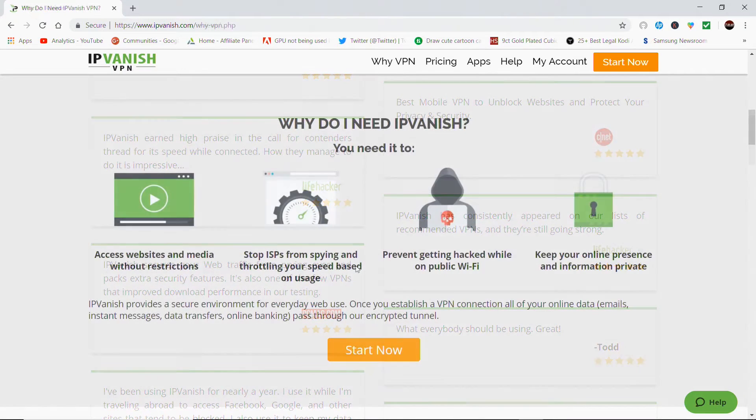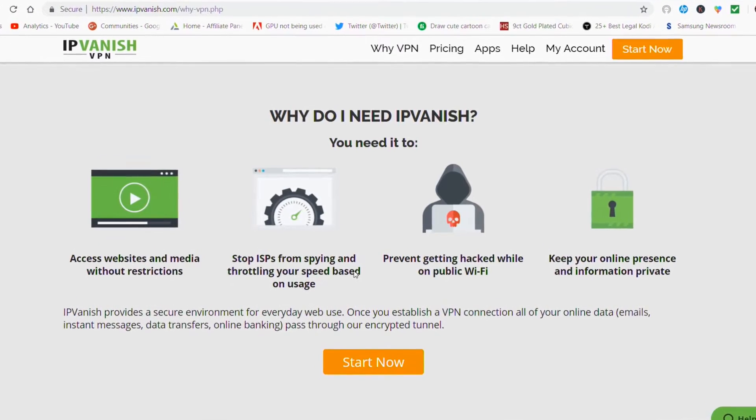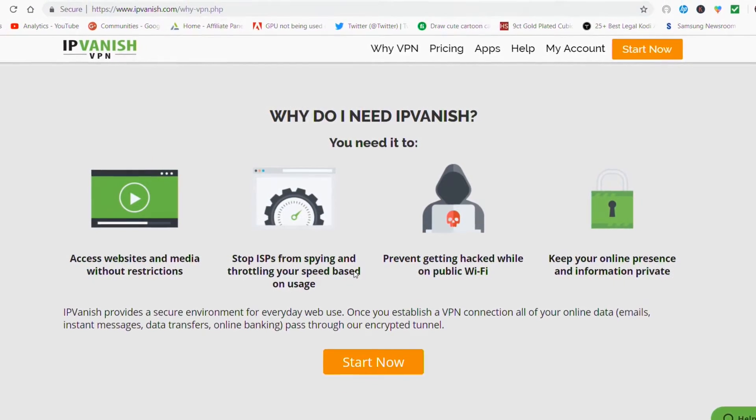To summarise: IPVanish encrypts all your traffic, gives you complete privacy and security, and gives you online freedom to surf anonymously without prying eyes. It stops your internet provider from throttling your bandwidth, improving your speeds. It unlocks geoblocked content, allows you to stay secure anywhere and everywhere, and it's a definite must-have if you use Kodi or APKs for streaming.